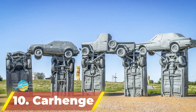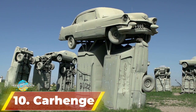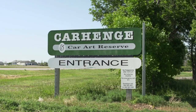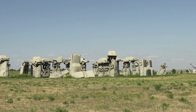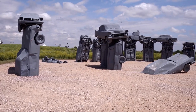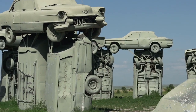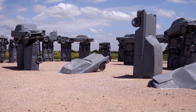Number 10: Carhenge. Carhenge is a strange monument that can be found in the Sandhills, just north of Alliance, where you'll see a strange stacking and arrangement of cars. If the name sounds like Stonehenge, that's because it is set up to look like the famous stone structure in Britain. Carhenge is made up of only old American-made cars, all painted grey to make them look more like Stonehenge. If you like modern art or old cars, you'll love this unique monument — and it's worth stopping at even if you're just passing through and want a great photo.